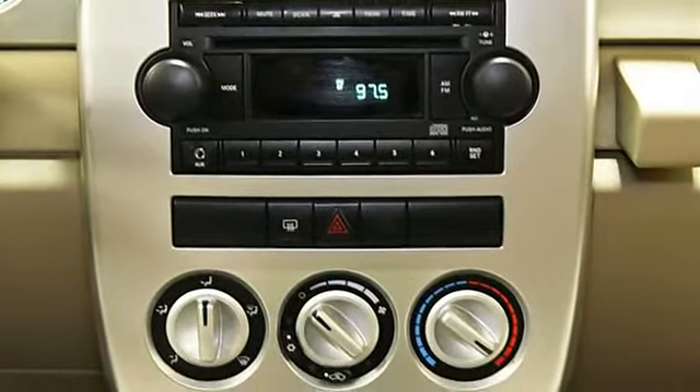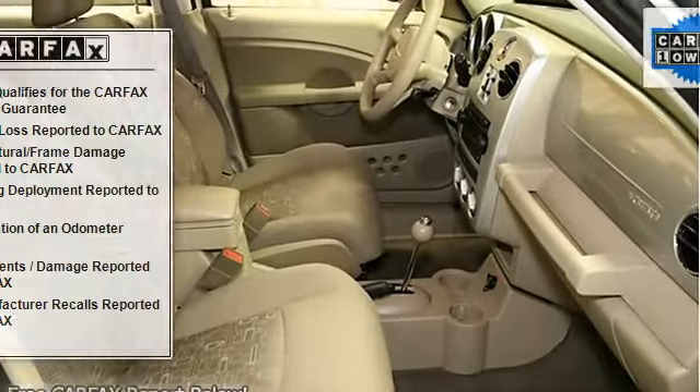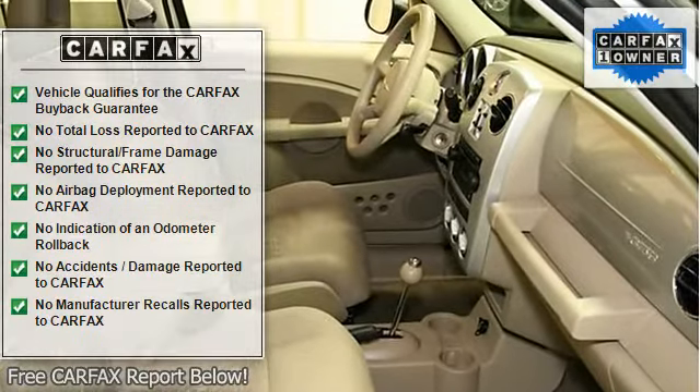A clean Carfax will accompany the purchase of this vehicle. Kemp Thor Motors has this vehicle priced below current NADA retail.